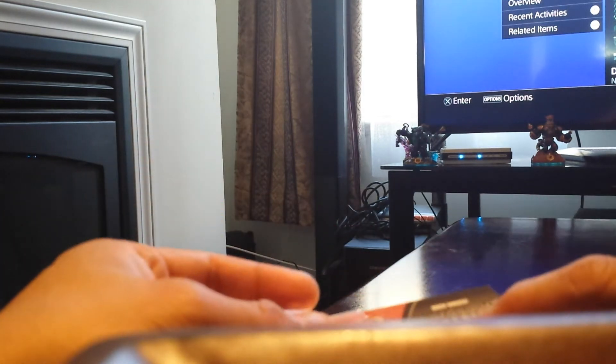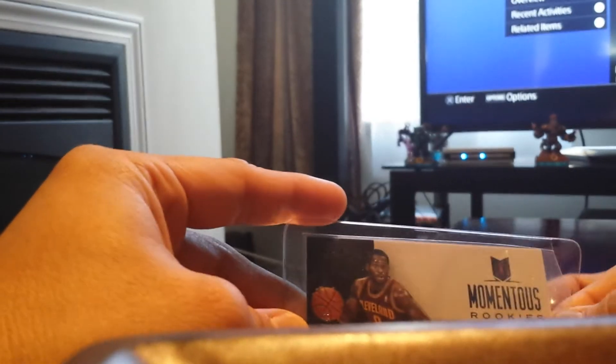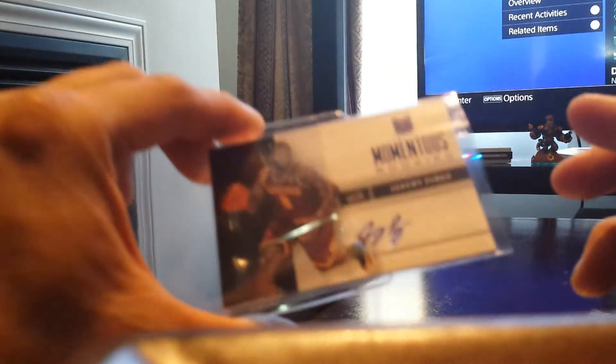Look at this jersey from Drew Gooden. I can touch the Cavs uniform now! That's Drew Gooden, Hard Court Materials, Upper Deck. I don't think he plays anymore for that team. Look at this — I got a rookie autograph here. Momentos Rookies — Jeremy Pargo. I think I have an autograph of him but I'm not sure. Also not sure if he's still playing with the Cleveland Cavs, but either way that would be great.